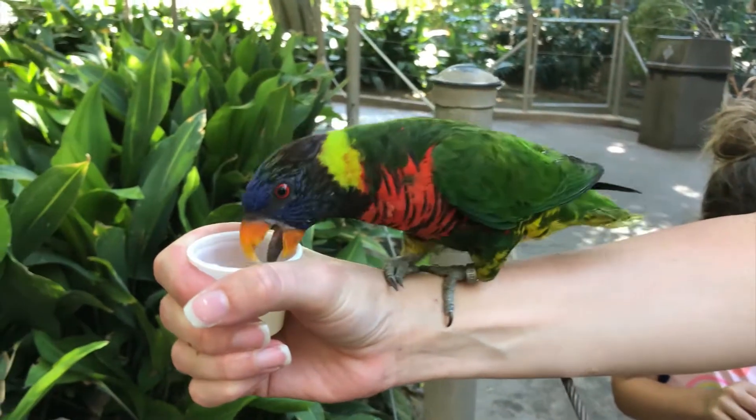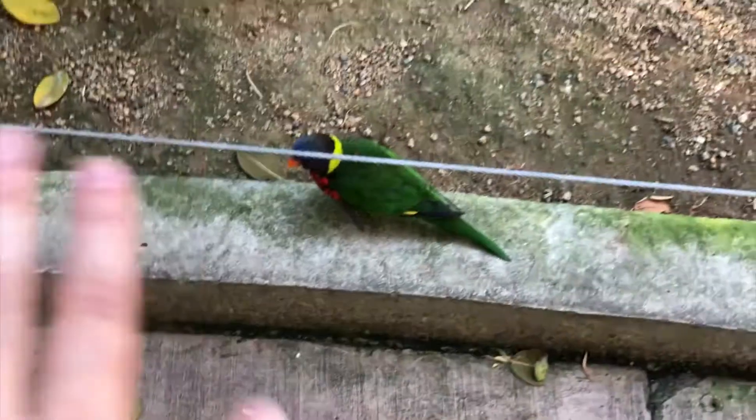We had such a great time today at the Wild Animal Park. We're finishing up our time here at the lorikeet landing, and you know what my favorite part of the day was — that tram ride. It was great time hanging out with you, see you next time!